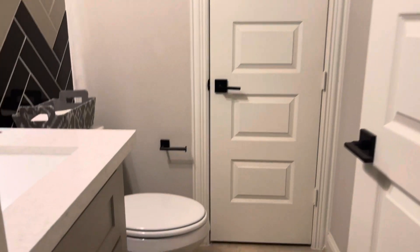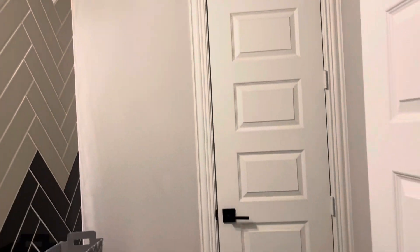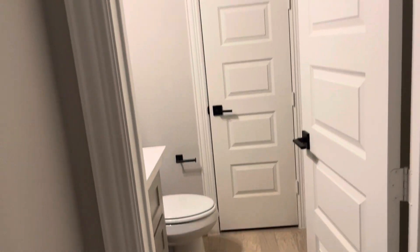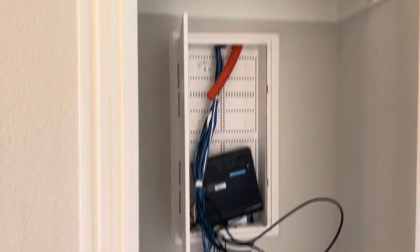And over here we have another bathroom — this is a half bath right here. Nice mirror. Notice the consistency in the long doors that they have in this house: every bathroom, every door has a long door. Got a little coat rack right here, and another long door — they're using it for a utility closet, but part of the coat closet as well.